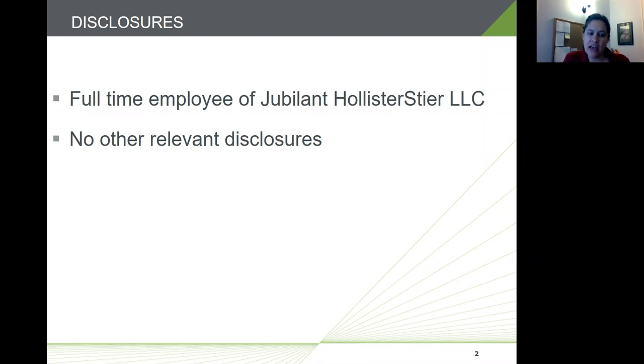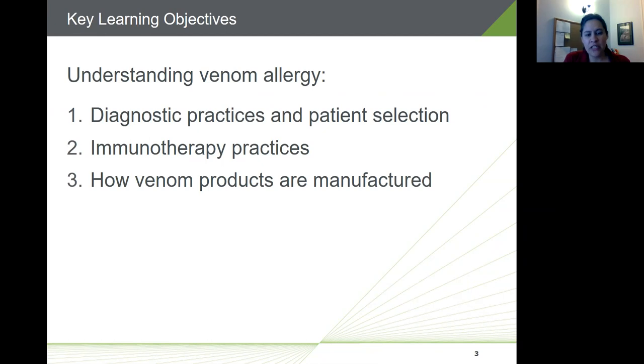I've been with the company almost 17 years in a small R&D group. We do work for general characterization of our extracts and I work with the manufacturing department for process improvements. Many of our processes date back several decades, so there's always room for continuous improvement. If you have questions throughout, feel free to jump in or save them for the end.